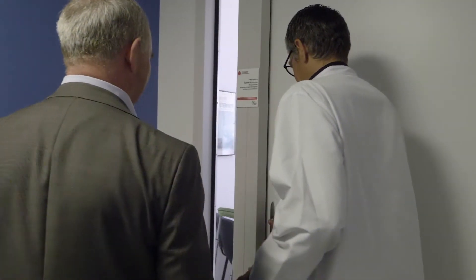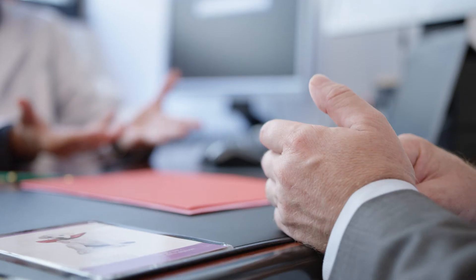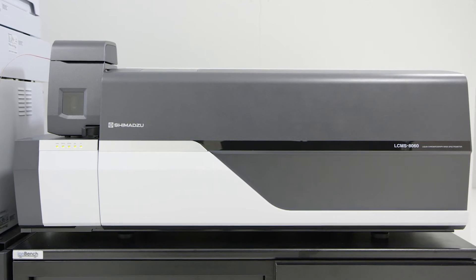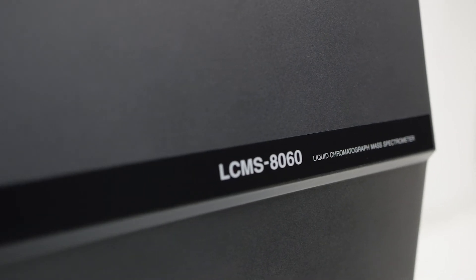LC-MS has enlarged the panel of molecules that could be looked for in a lab like ours when compared to the whole GC-MS and LC-DAD systems. Nowadays, we've got very, very sensitive systems, very, very specific systems, and I think that the global capability of the LC-MS-MS system is no longer a problem.